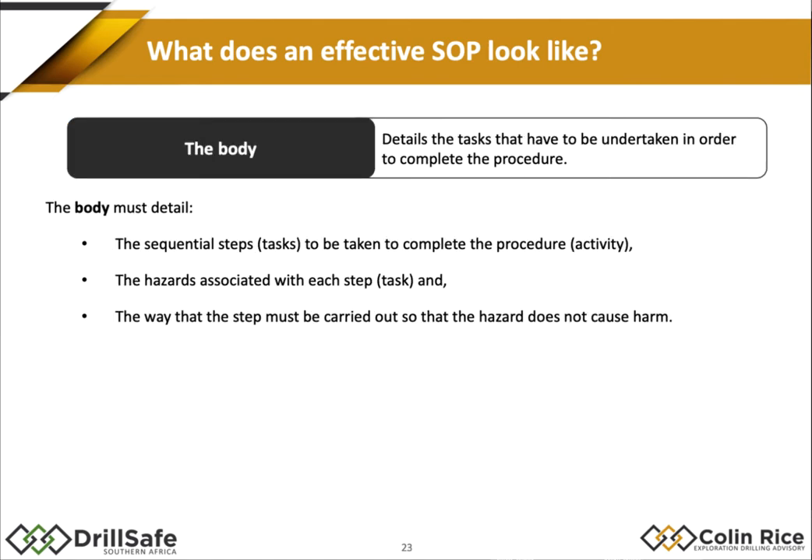The body is the most difficult part. The body of an SOP has three columns. The first column is the sequence of steps you take to complete the procedure. The second column lists the hazards associated with each step. And in the third column, we detail the safe work procedure — the way we carry out that step so that nobody is harmed and there is no loss.